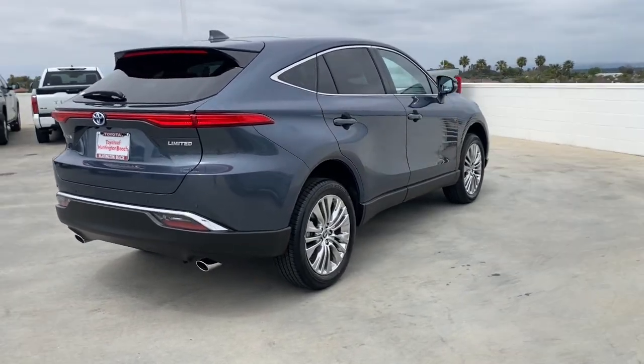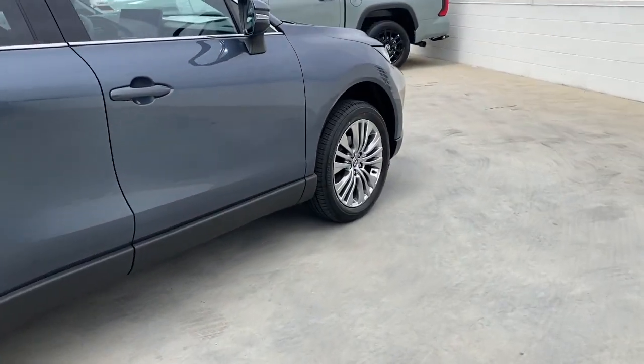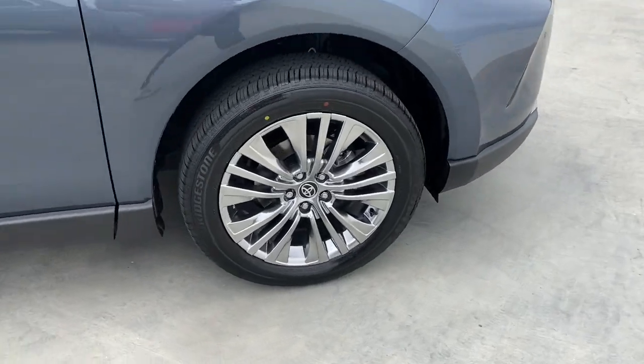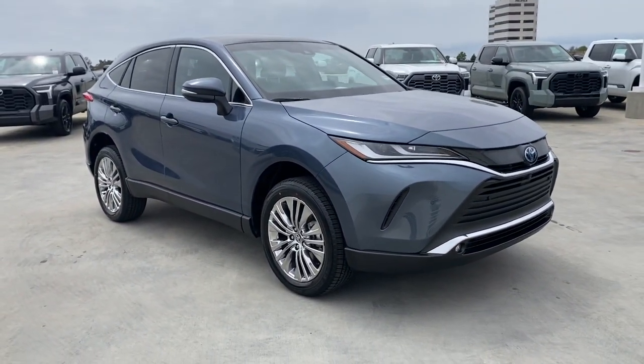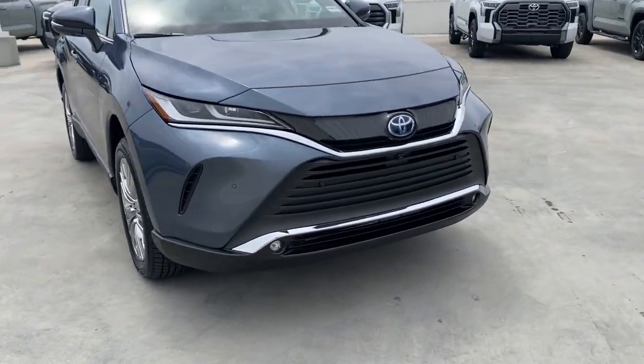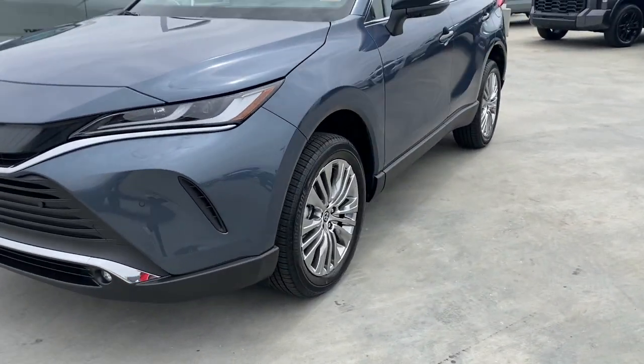Elevate your travel experience in this premium-feeling mid-size SUV. The following are some of this vehicle's highlighted options: heated steering wheel, head-up display, pre-collision system, intelligent auto on-off high beams, and panoramic roof.